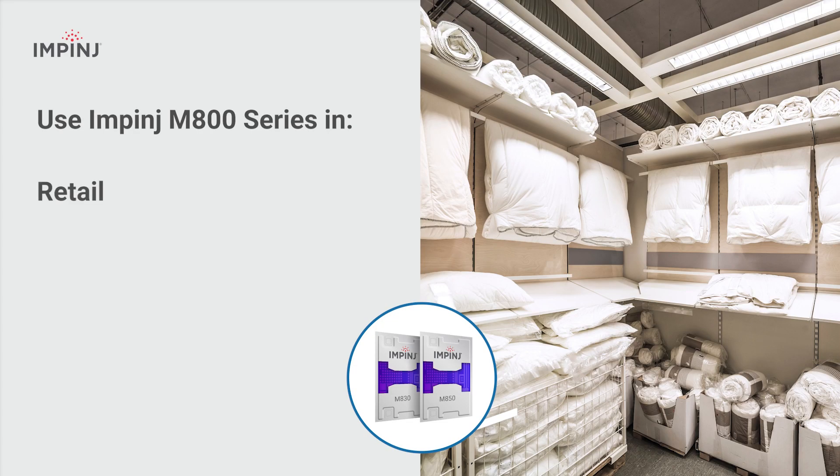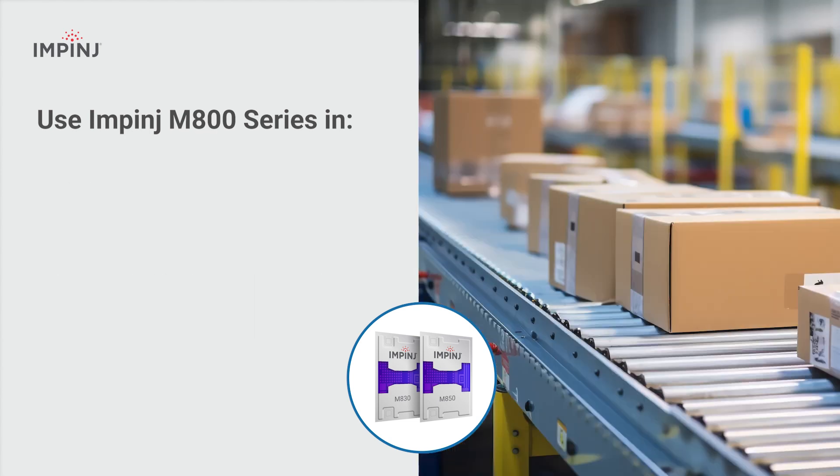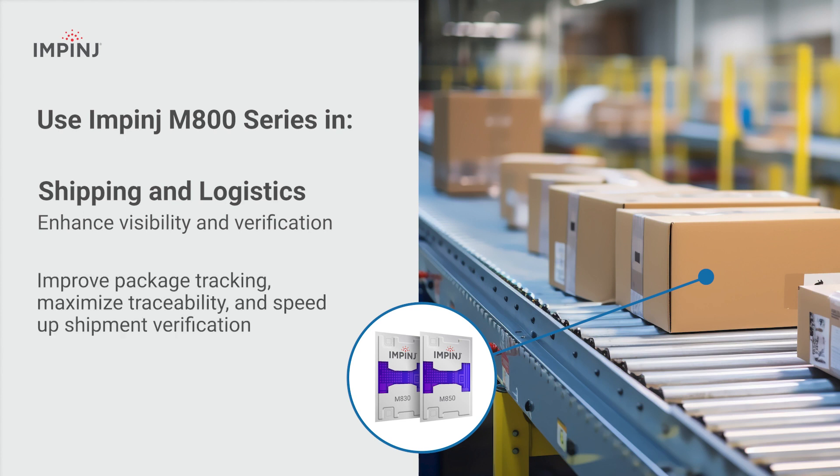In retail, Impinj M800 series chips simplify inventory and supply chains, also enabling automated self-checkout and boosting loss prevention. They enhance visibility in supply chain and logistics, maximizing tracking and traceability, while speeding up shipment verification.